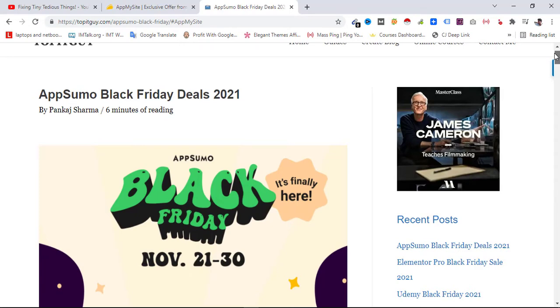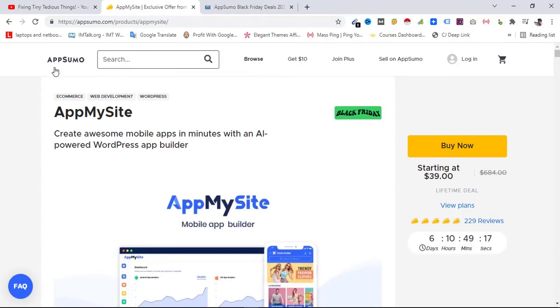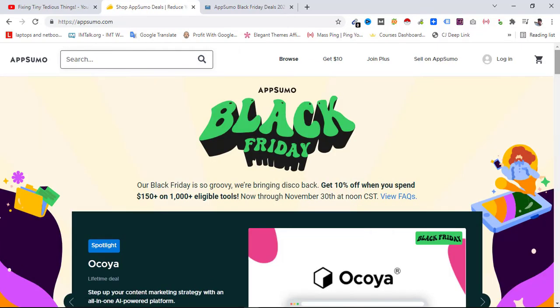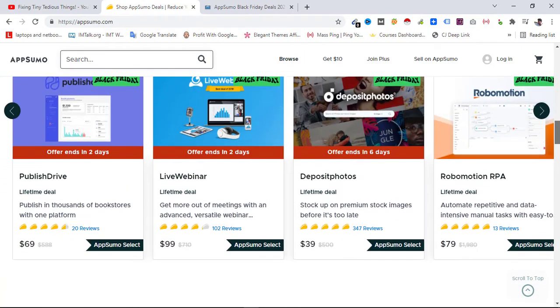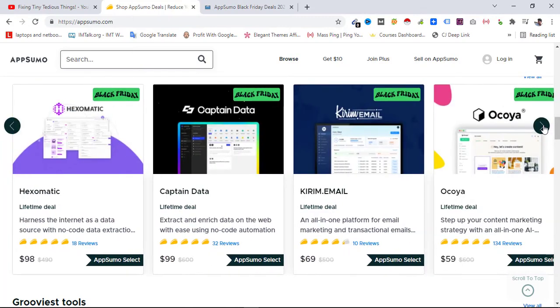If you are interested in great tools with lifetime access, this is your time — you are able to save a lot of money with Black Friday. Going back to the AppSumo landing page, you can see so many deals listed. One of them is PublishDrive, which is a great tool near to me because I might publish a book later on and it will help me spread my book everywhere.